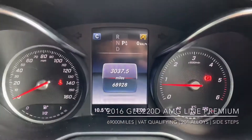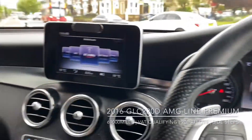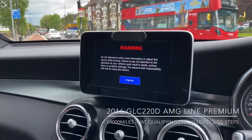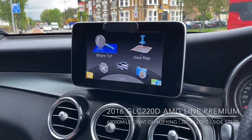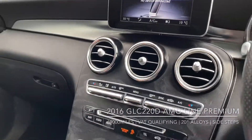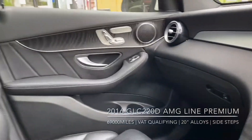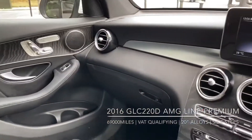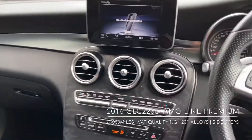Then you have your cockpit here with the center color screen and all of your information on it. As you can see, the car is just under 69,000 miles. Here you have your center infotainment screen with full navigation, media to connect your phone, radio, and DAB radio. Looking around the car, the inside is just as nice as the outside — no major tears, scratches, or scoring in the leather.